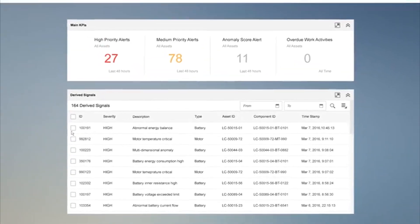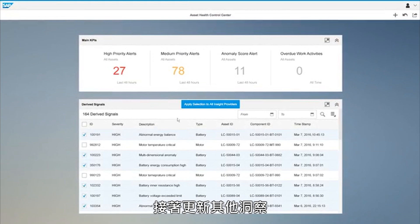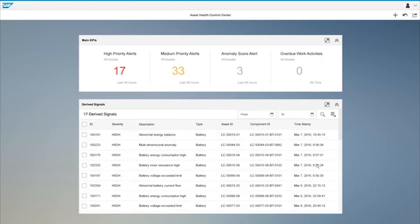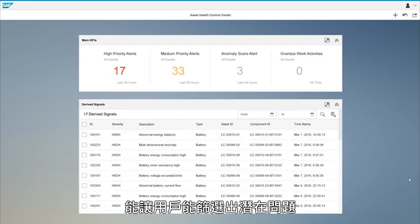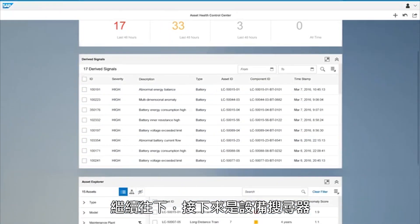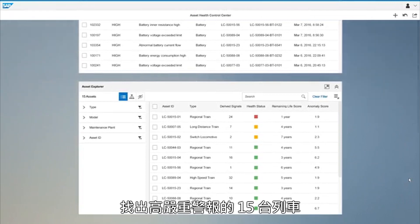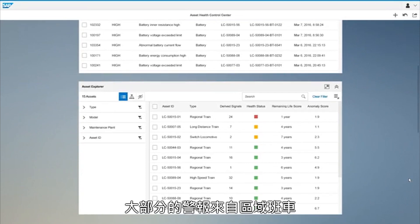Let me select the battery, which seems to be the most affected component. Then I'll update the other insight providers to further investigate which trains are affected. The flexibility of the Asset Health Control Center has allowed me to isolate the suspected issue. When I scroll down, I can see in the Asset Explorer that 15 trains have sent high-severity alerts. Browsing the list, I can see that most of them are coming from regional trains.